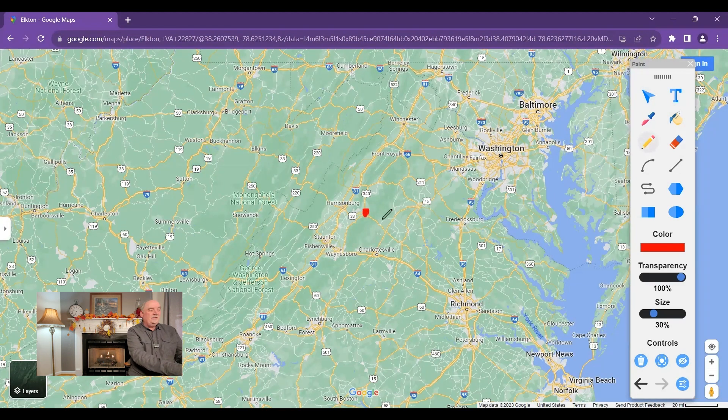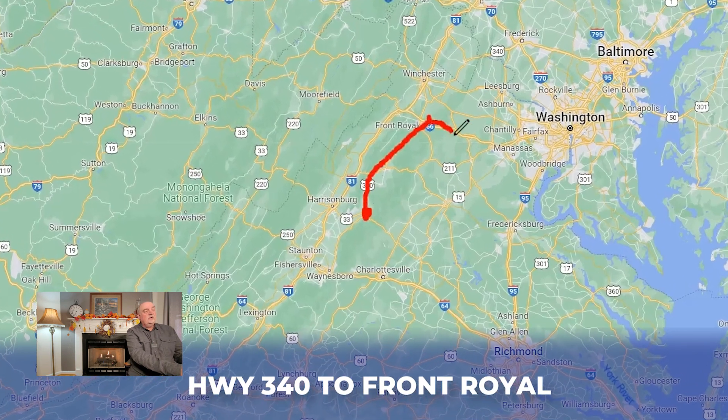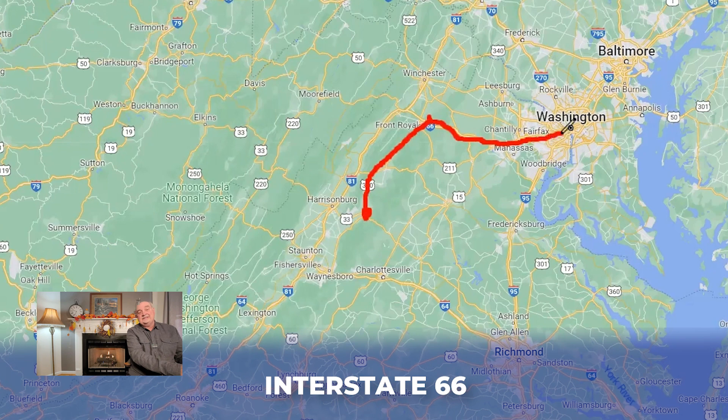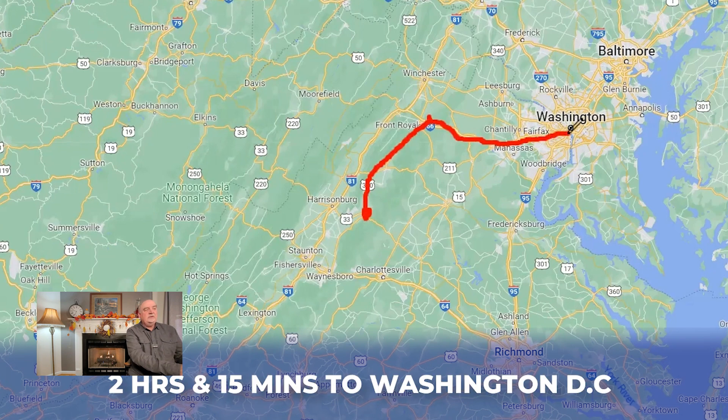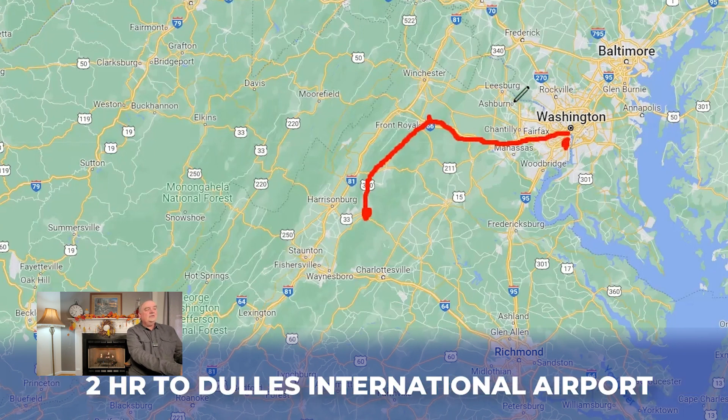If you're going to head to Washington, D.C., you'll travel up Highway 340 until you get to Front Royal, then take I-66 into Washington, D.C. — about two hours and 15 minutes. It's also about two hours and 15 minutes to Reagan National Airport, and right about two hours to Dulles International Airport in Northern Virginia.